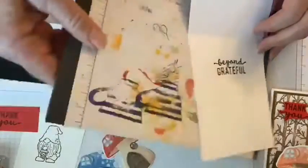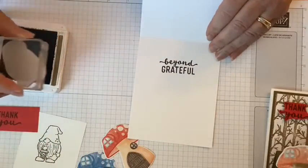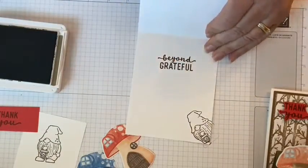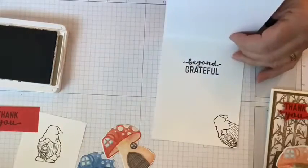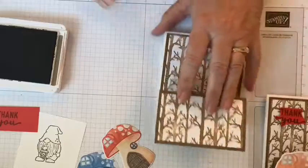Let's get our little gnome back in here and have him just kind of sneaking up to say hi on the inside of the card. I'm not going to color that one in — he'll just be kind of sitting there hanging out.